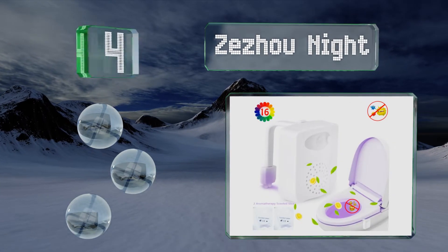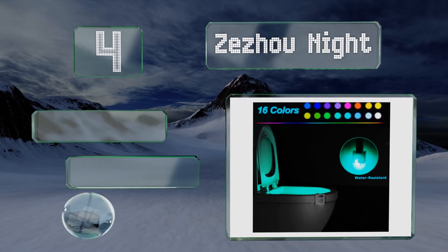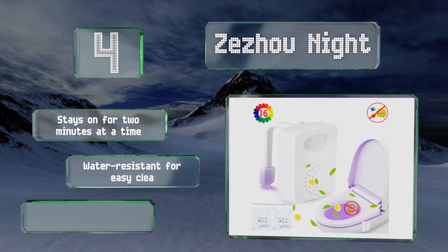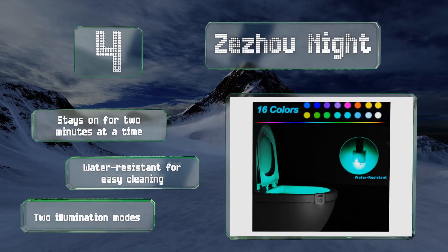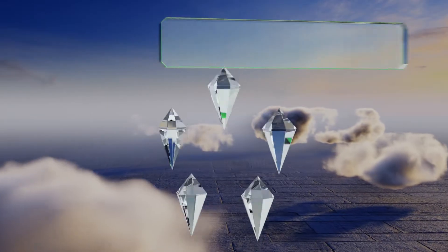Halfway up our list at number four, when you're about five feet away the Zezu Night will activate so it can guide you to the seat without accidents. It shuts off automatically if a bright light turns on nearby to save energy and comes with two scented patches to mask odors. It stays on for two minutes at a time, is water resistant for easy cleaning, and offers two illumination modes.